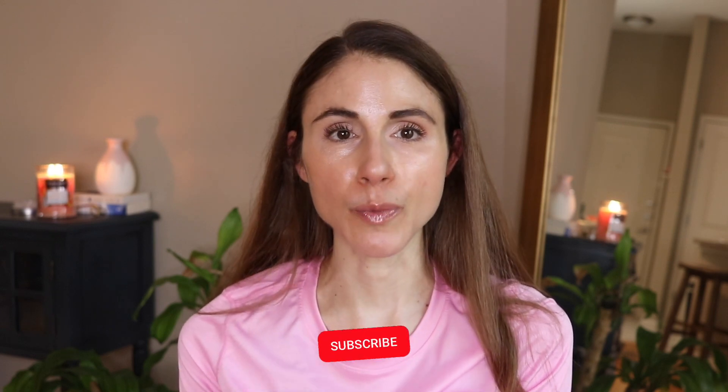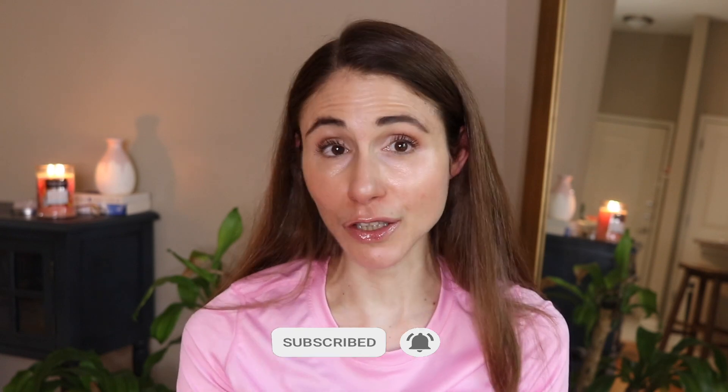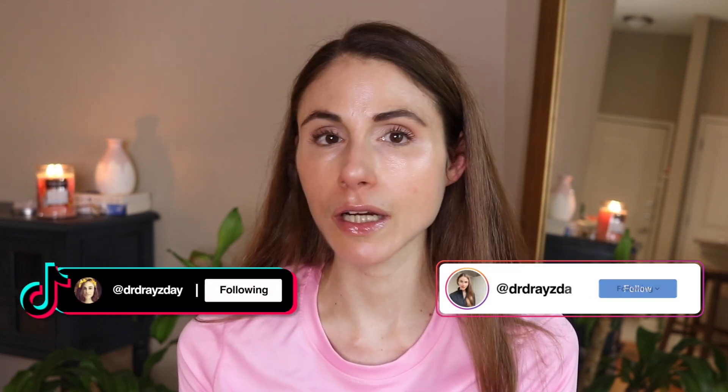Hey guys. In today's video, we're going to be discussing a new diet study that came out in June that identified an association between a particular type of food and the deadly form of skin cancer melanoma. Before we get into the video, make sure you are subscribed to this channel if you like skincare content from a board-certified dermatologist. Hit that little bell icon to be alerted when my videos go live, and follow me on TikTok and Instagram.